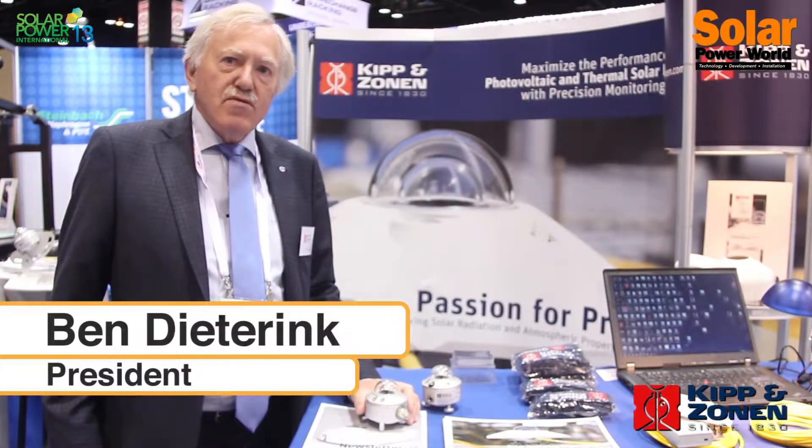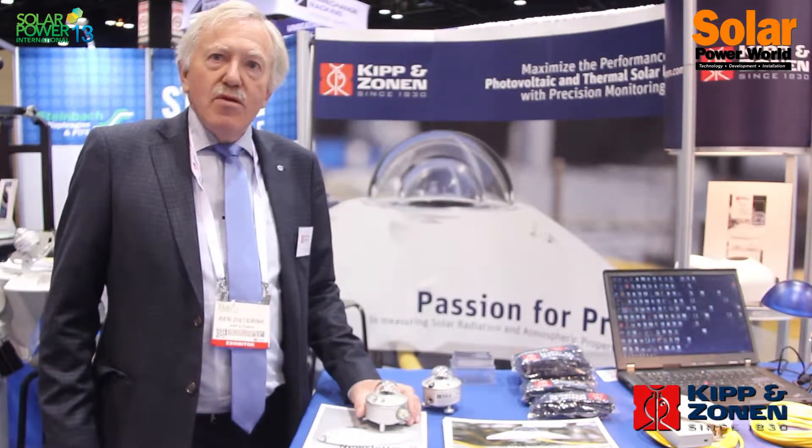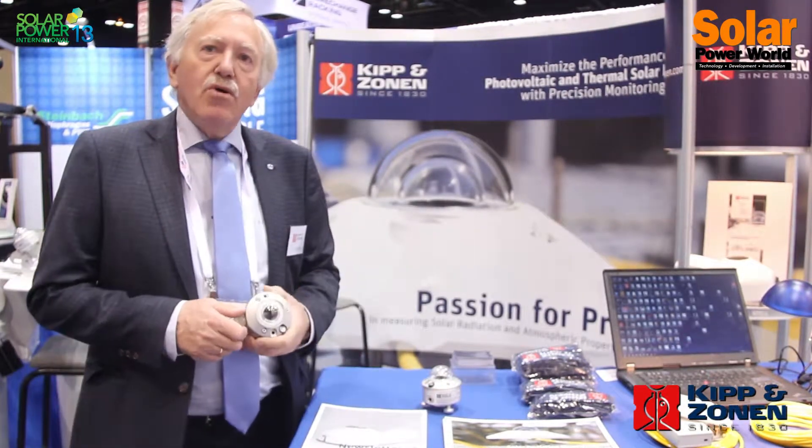Kippenzonen is a manufacturer of solar radiation measurement equipment. The best way to measure solar radiation is by using pyranometers.